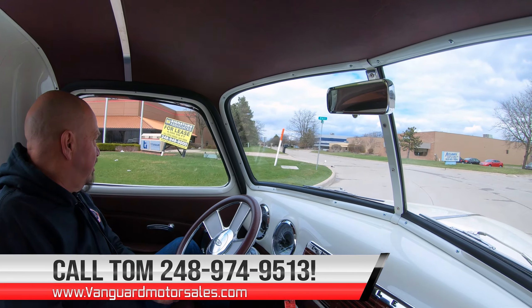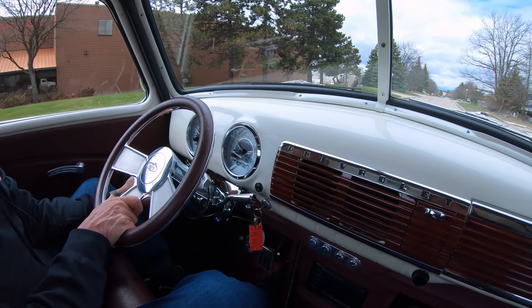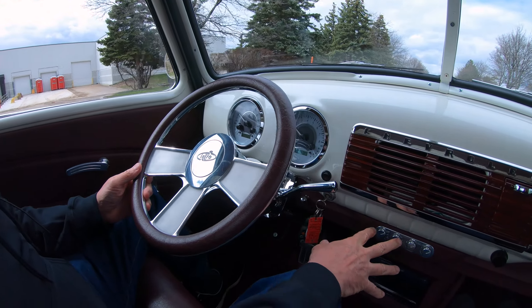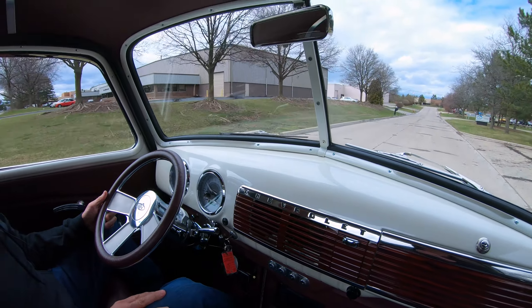Get around the corner here and take a nice close look at the dash. It's got a tilt column — just going to move that steering column up and down. We've got the aftermarket gauges, they look like they belong there. We've got our AC controls here, our aftermarket radio on the center console, and even a couple of cup holders down there.